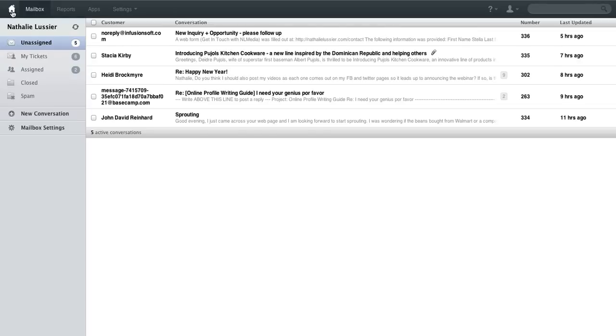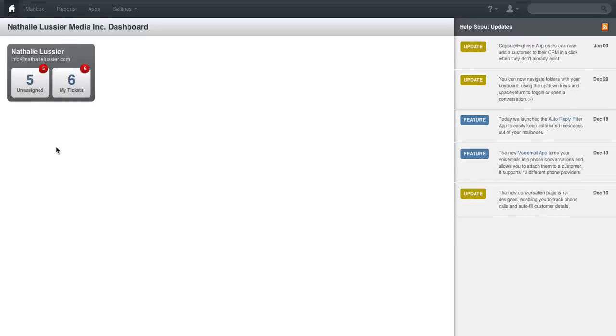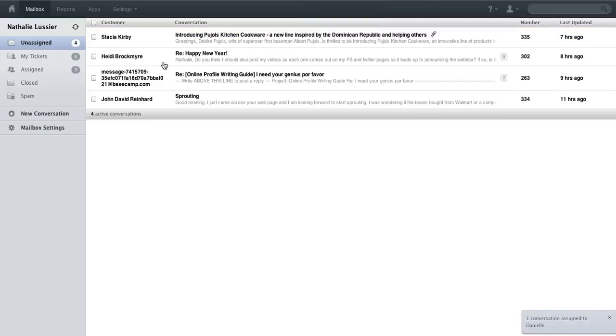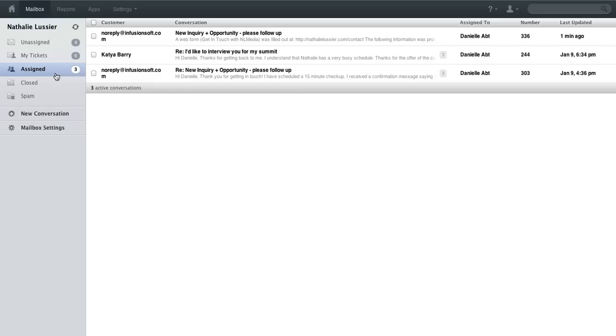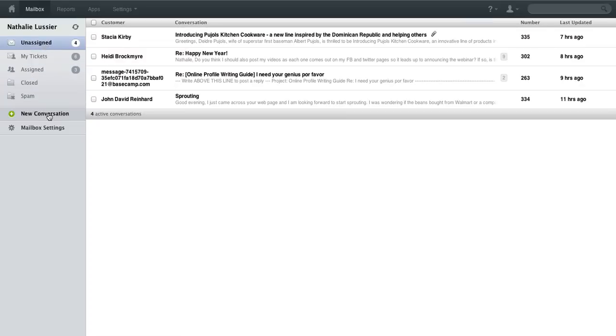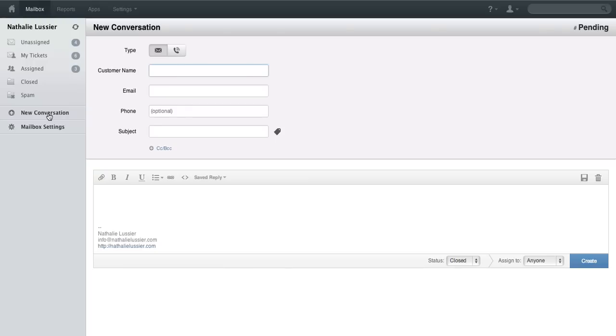As you can see here, you can set up a number of different mailboxes. Right now there are five tickets that I have not assigned and I have six that are assigned to me. So let's go ahead and start assigning some of these — you can just go here and assign whether to me or to somebody else on my team, and that will actually show up in their inbox or in their assigned section. You can also review closed tickets, check out spam, and also start a conversation. You can type in someone's name and email and send out a quick message, but it will all be tracked through your help desk system.